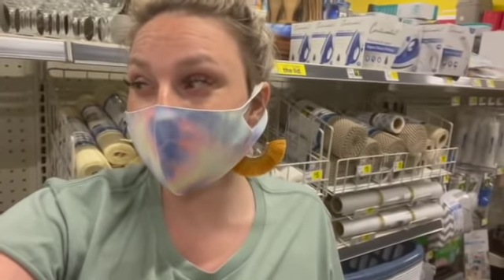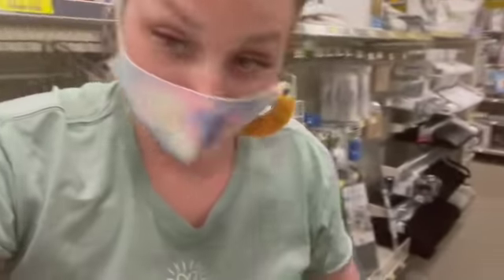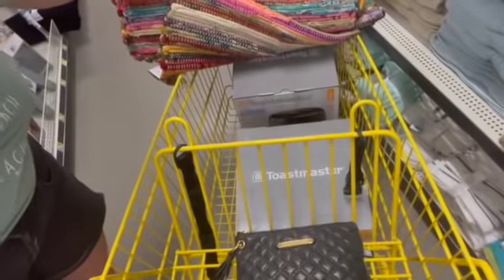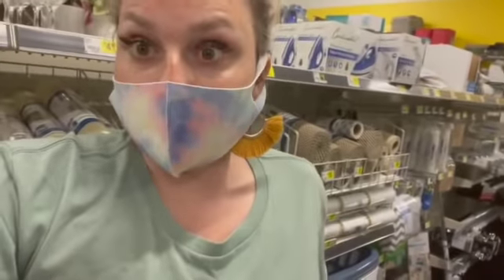I'm in my last store of the night. I did not have as much luck today as I usually do, but I got one, two, three, four rugs, and then I got two air fryers right here for $3.50. I'm going to go ahead and grab those because they are becoming real sparse, so I'll pick two of those up.